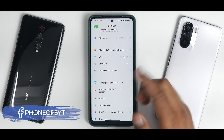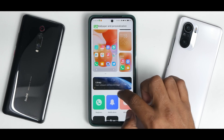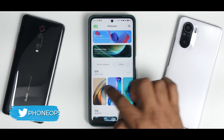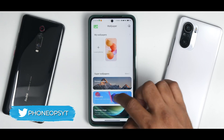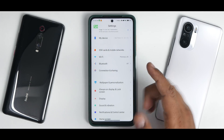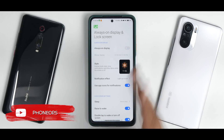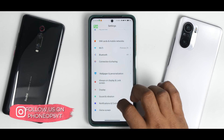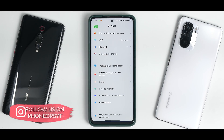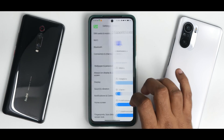The MIUI 13 wallpaper crash is confirmed even when accessed from a different menu. Always On Display works absolutely fine, but I would not recommend using it since this is an LCD panel — it activates the entire display constantly and will drain a lot of battery, hurting battery life significantly.